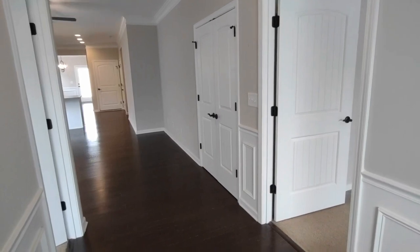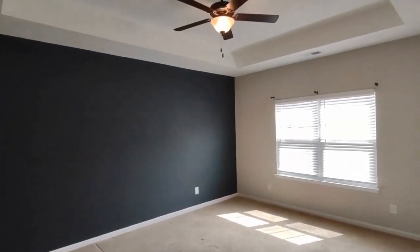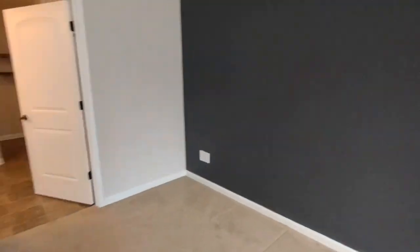Entering through the front door, we come into an entryway area with the master bedroom on our right. The master bedroom is complete with tray ceilings, ceiling fan, large front-facing window, and ensuite master bath.